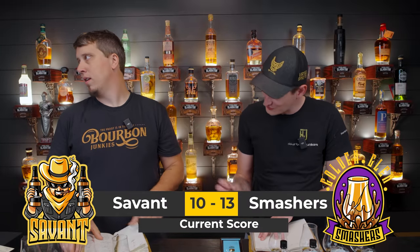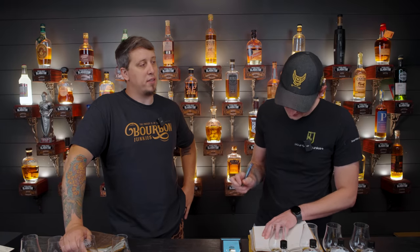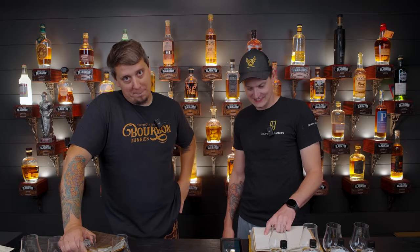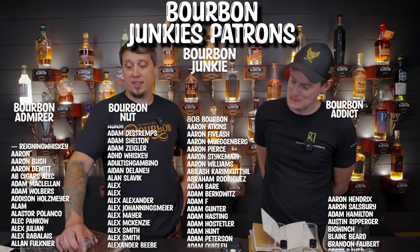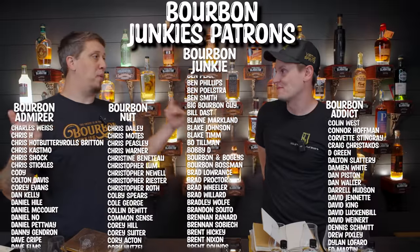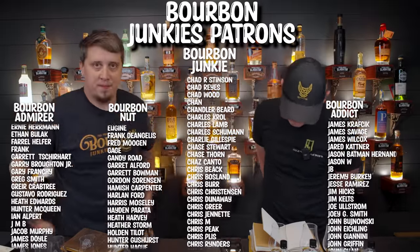Score check: one person is up to nine total points across the series, the other has five today for a series total of thirteen. The recurring pain point — being one number off three times (one proof off on Sample C, one year off on age, one year off again) and getting no points for it. Being dead-on once only counts if you didn't peek at the label.